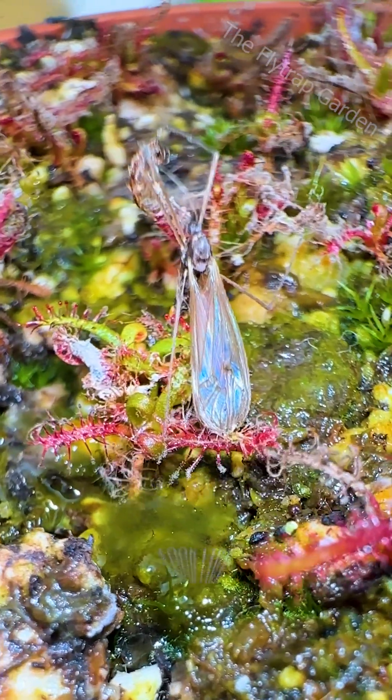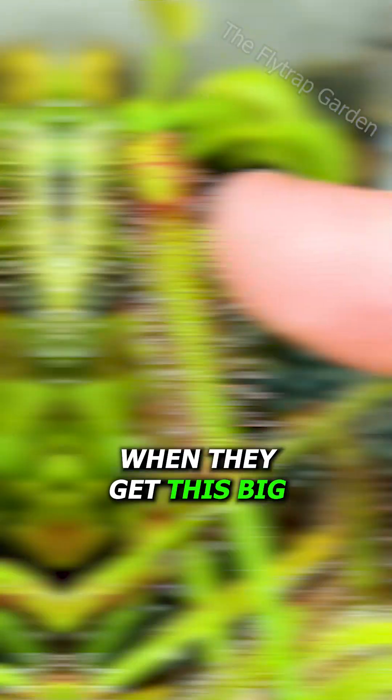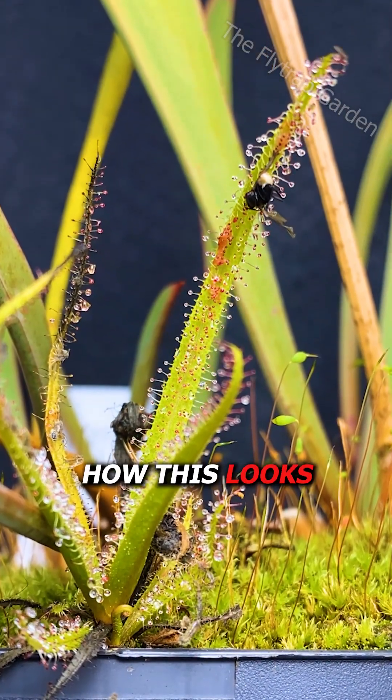But what does it actually look like while they curl around something? Well, when they get this big, they sometimes need fertilizer. So I set up a 12-hour camera to show you how this looks.